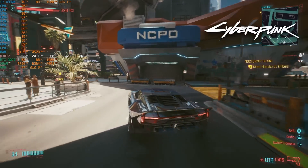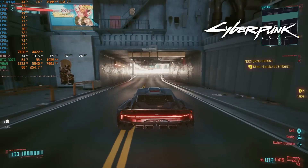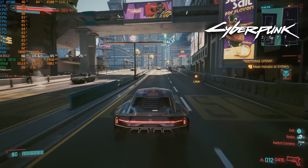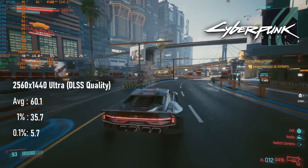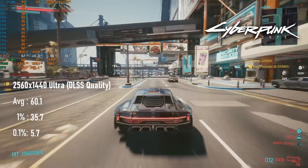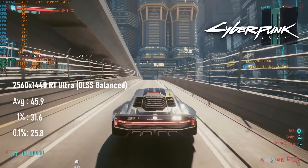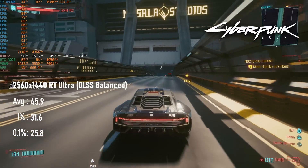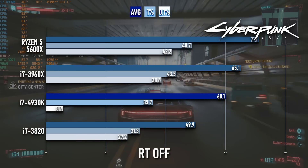Cyberpunk also gives us a chance to look at RT performance, and if anything, this is even less impressive. My non-RT run is at 1440 Ultra with DLSS quality, which means a render resolution of about 950p, and yet the GPU can often still be the bottleneck in less intensive areas. The 60 FPS average is about 20% lower than modern Ryzen scores at the same settings, with dips generally occurring around crowds or heavy traffic. With RT enabled, I drop DLSS to balanced to compensate for the extra GPU load, but CPU usage goes through the roof across all threads — this means roughly 46 FPS average, down a couple of frames from the 3960X, but up almost 8 FPS from the 3820.